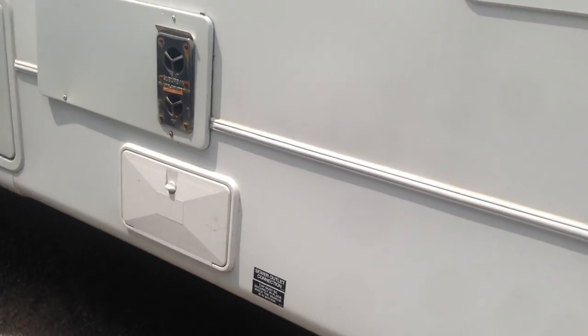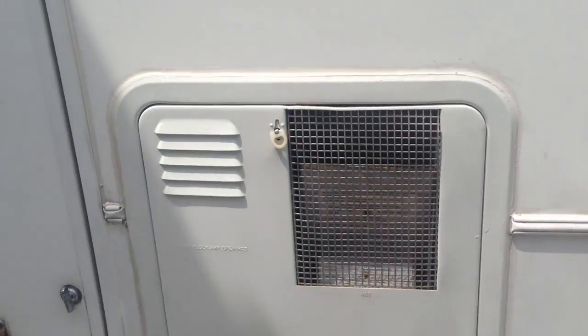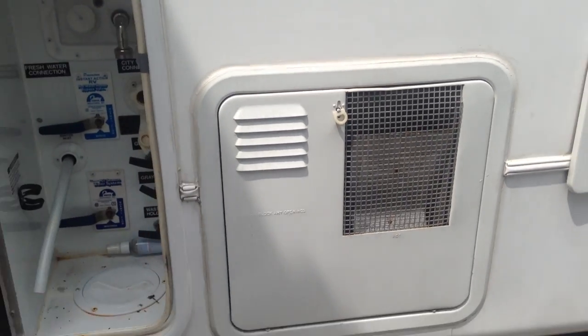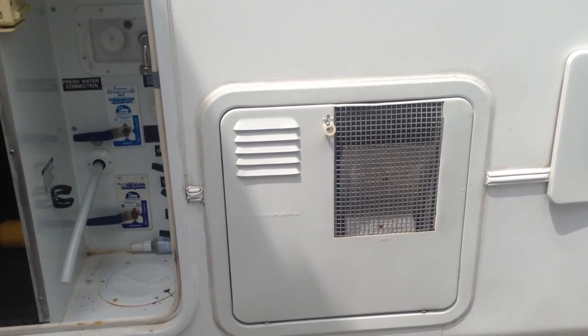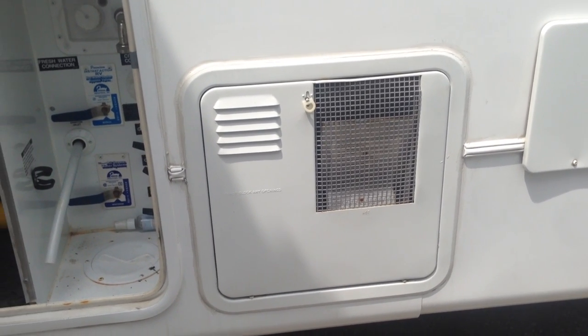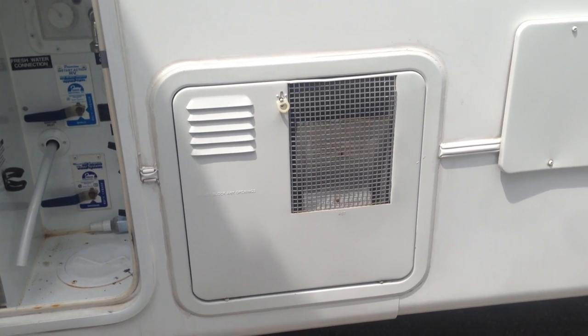We've got a compartment outside where you can store your sewer hose. You have a 12-gallon water heater tank — that water heater is electric and gas. It also has the direct spark ignition, so if you want to turn on gas you can just flick a switch inside, but it does run on electricity as well.